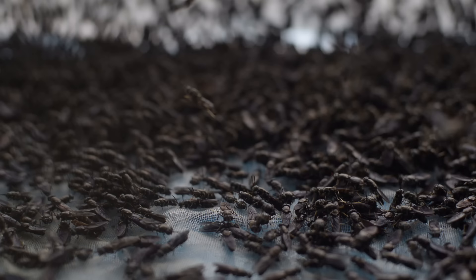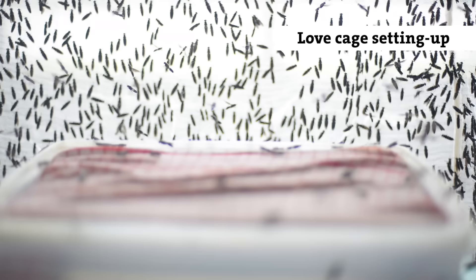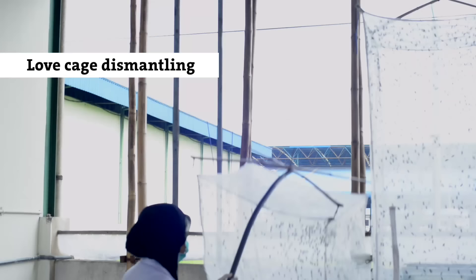Life usually starts with sex. In our case, mating takes place in a so-called love cage. We provide the flies with a water source for drinking, space for mating, and a place where the females lay their eggs — the so-called eggies. After a week of hard reproduction work, most of the flies have died and we remove the love cage.